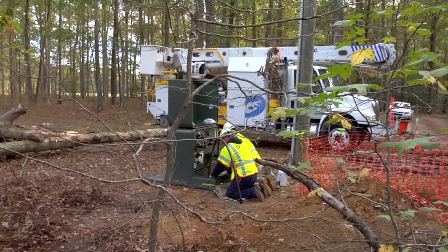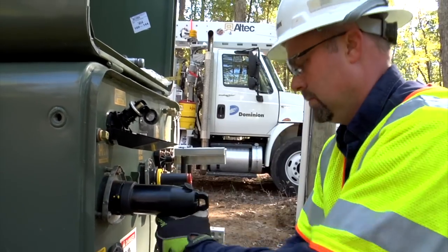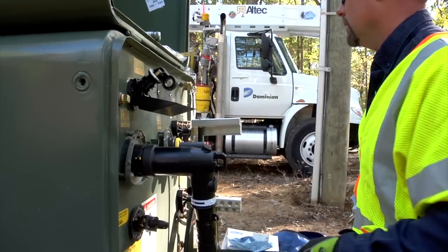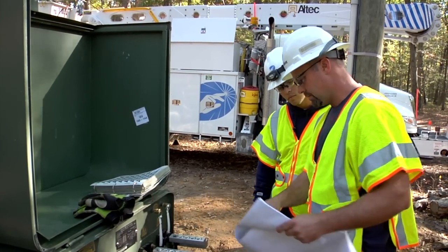You may be wondering about the green boxes. Those green boxes are called pad mount transformers and are the equivalent of the overhead transformers on the poles. We will need to install transformers and pedestals as part of the project to provide adequate underground service to your neighborhood. Transformers step down the voltage of the cable so that it will work with the appliances in your home. Pedestals allow a single transformer to serve multiple customers, decreasing the number of transformers needed. If you have a transformer on your property, please leave a clear space around it so our crews can access the door for maintenance safely.